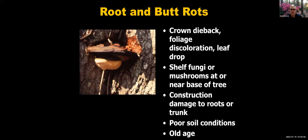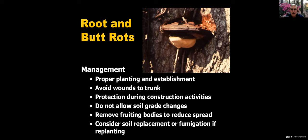Oaks can also have root rot and crown dieback — fungi that show up with a lot of leaf drop. Watch for it, as it's often associated with damage to the trunk and is worse in areas with compacted soil, poor overall soil conditions, and sometimes old age. For management: properly planted trees, avoid wounds to the trunk from string trimmers and lawnmowers, protect trees during construction with barriers, don't allow grade changes to the soil, remove fruiting bodies to reduce spread, and you may need to replace the soil or fumigate if replanting.